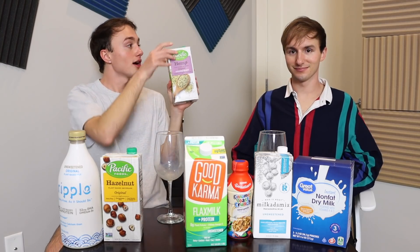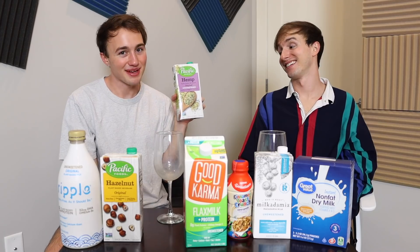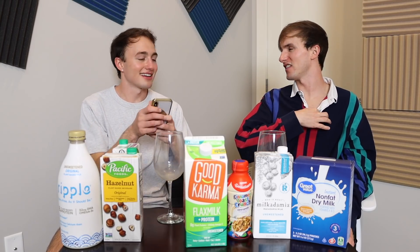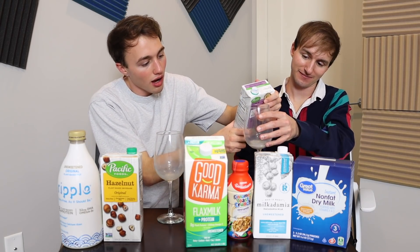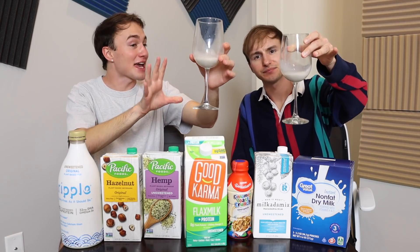Now we're going in with hemp milk. This one's going to get us a little bit blazed — well, it doesn't actually get you high. Hemp and cannabis are in the same family of seeds. This one isn't sweetened. It's going to be a tiny bit because I don't want too much. This one's really wild — there's little bits in it. Is that like vanilla bean? I'm giving this an A-press for the color.